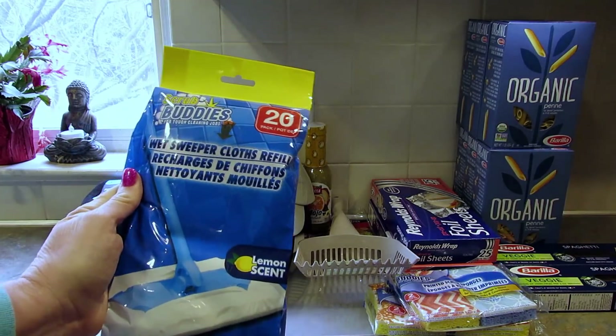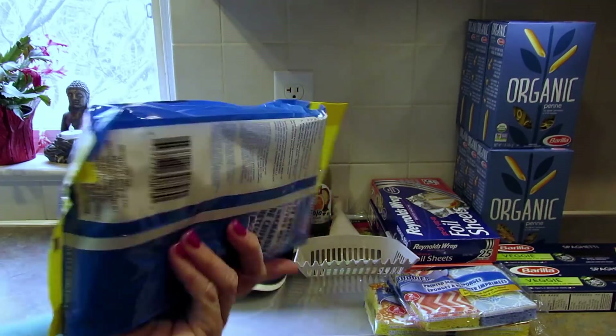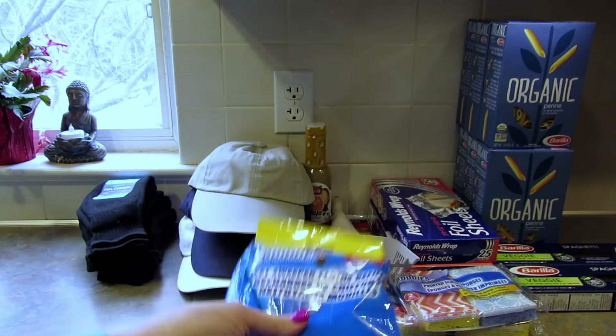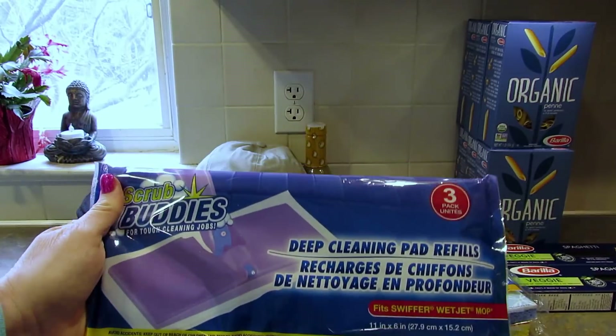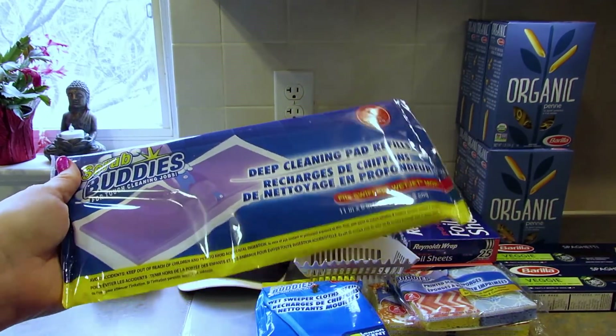Next I grabbed these wet sweeper cloths for the Swiffer - they're lemon scented and you get 20. The lady who works there said they worked really well, so I got a pack to try out. I also got the dry cloth pad refills for the Swiffer - you only get three in there but I grabbed a pack of those as well.